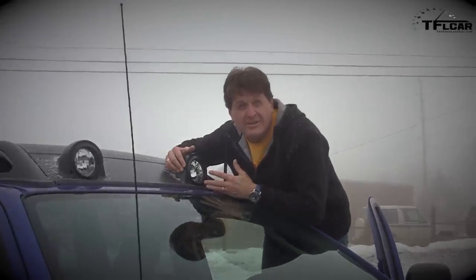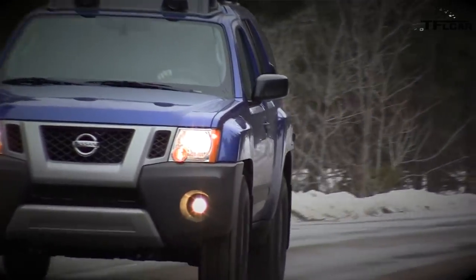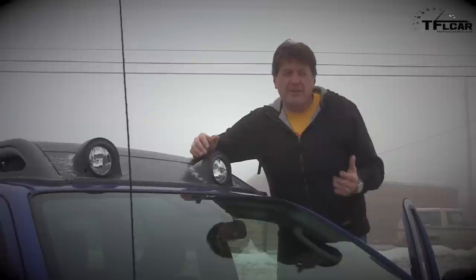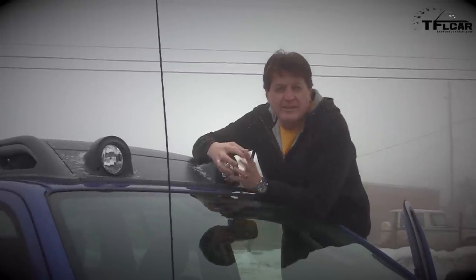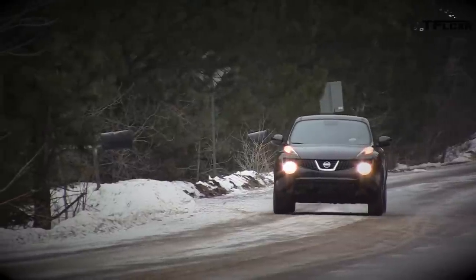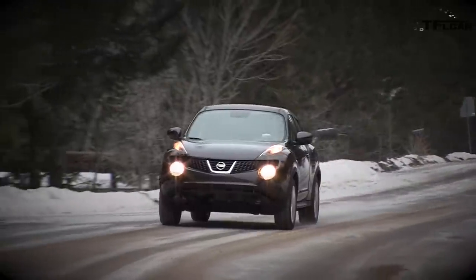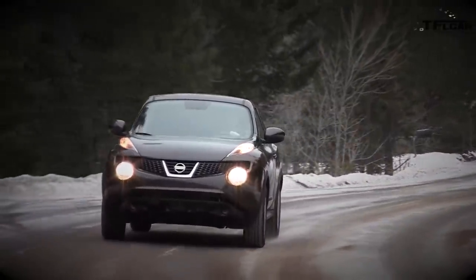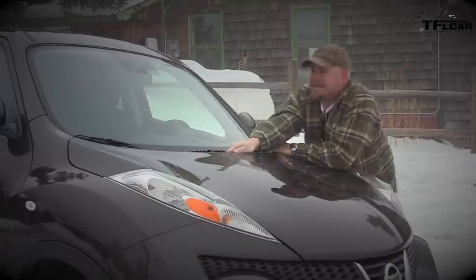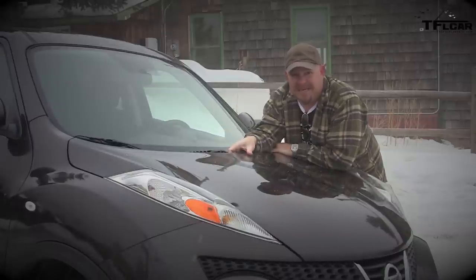The Juke is one of the best-looking cars Nissan makes. Sure, it was introduced back in 2010, but that just means it's been a success. It's got a 1.6-liter turbocharged four-cylinder, direct-injected engine making 188 horsepower and 177 pound-feet of torque, paired with a CVT — and it actually works half-decent for a CVT.